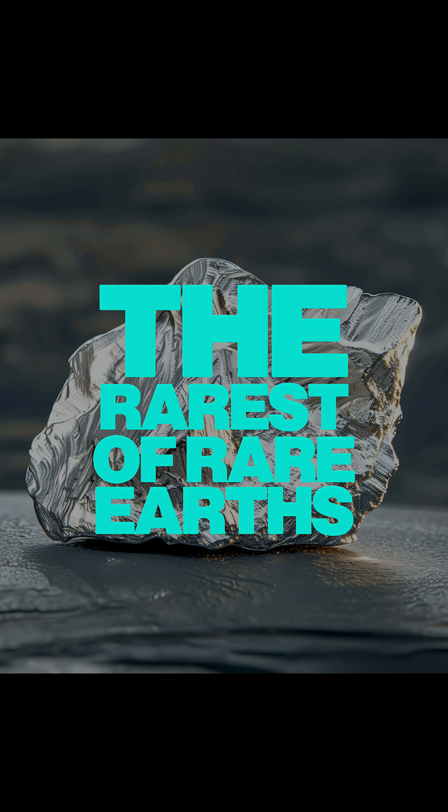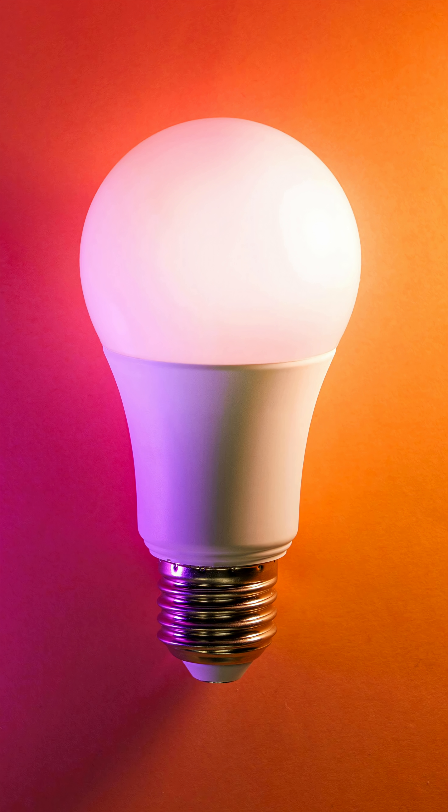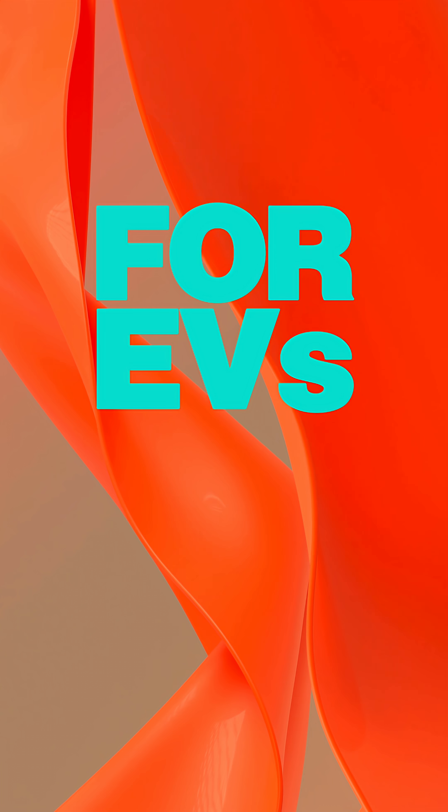Meet the rarest of rare earths. Terbium makes the bright green glow in old TV screens and energy-efficient lighting. But today, its most important role is making magnets stronger and more stable in things like EVs and wind turbines.